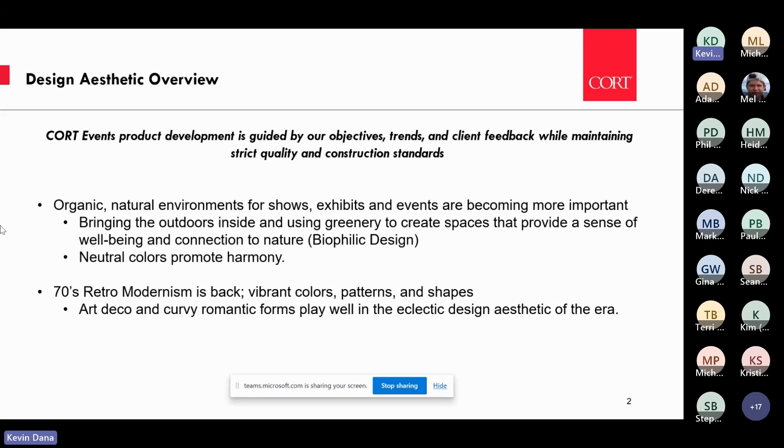Two main points today: what's happening in design for our industry. The biggest thing right now is natural environments being created for shows large and small, for exhibits large and small, and events — bringing the outdoors inside in various ways. That can happen with greenery, faux greenery, organic natural elements, wood being one of those, and using colors that promote harmony, which are the neutrals.